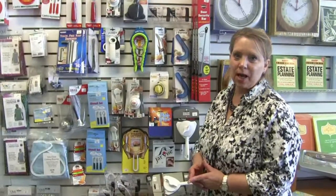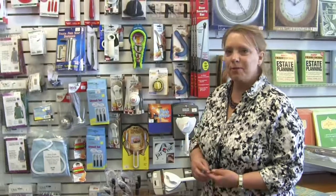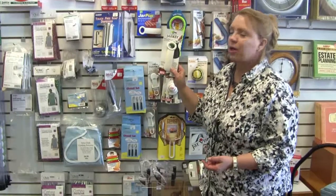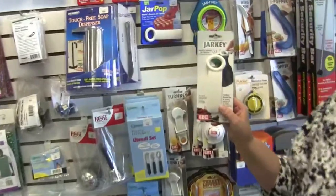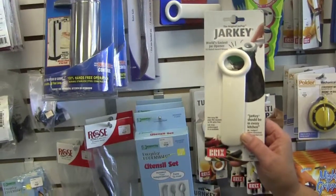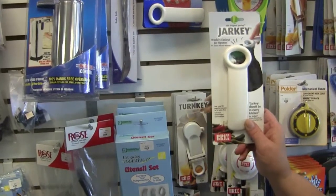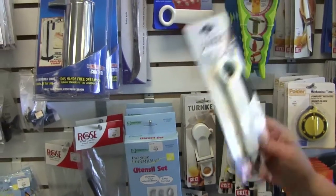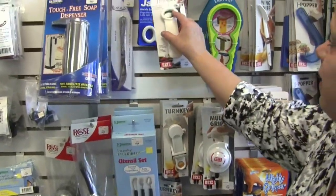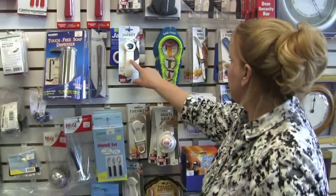Some of our best-selling items are right in this area. They may be inexpensive, but they can really help change your life. Something as easy as this little gadget to help get a jar of peanut butter, jelly, or pickles open when you don't have someone around to help. It fits right underneath the lip of the jar, just a little lift up, and all the vacuum seal comes out and it's easy to open just like that.